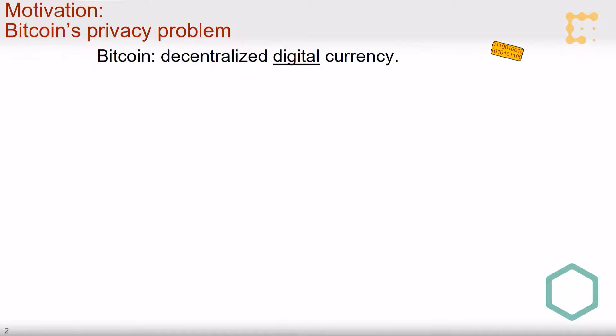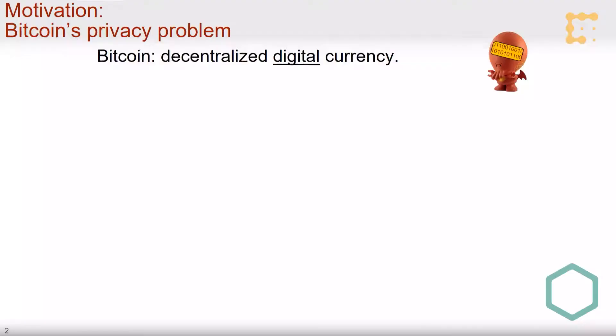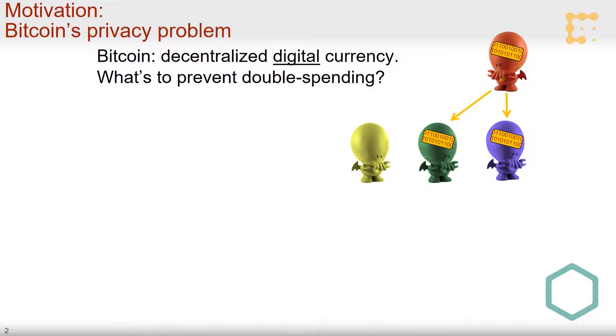So to make sure we're all on the same page, let's start with the very first application of zero-knowledge on the blockchain, which is addressing the privacy problem in vanilla Bitcoin. Bitcoin represents ownership of coins as knowledge of numbers, specifically digital signatures or their corresponding signing keys, and therefore to pass a coin to someone, you would simply send them a corresponding number, and because numbers can be copied, that immediately creates the problem of double-spending.